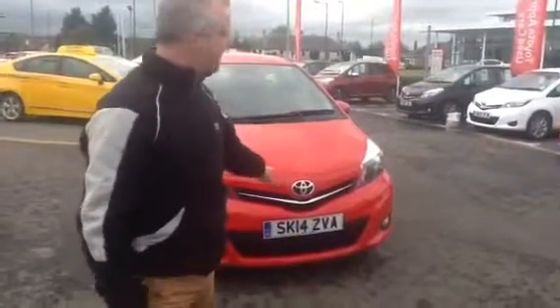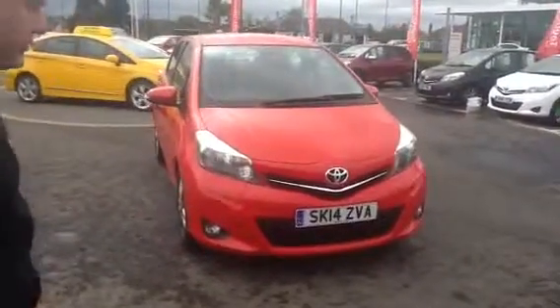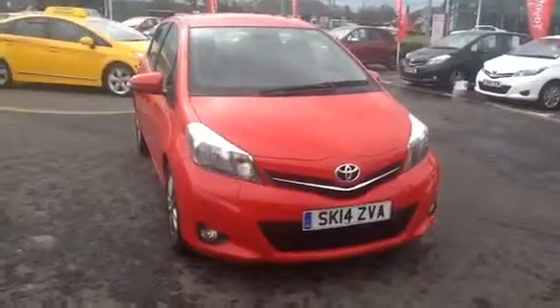This is the Icon we were telling you about — the Icon Diesel, Icon Plus, in chilly red, on a 14 plate, with 2180 miles.